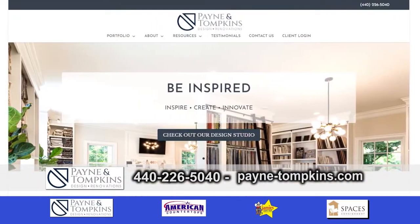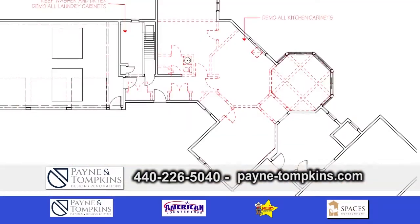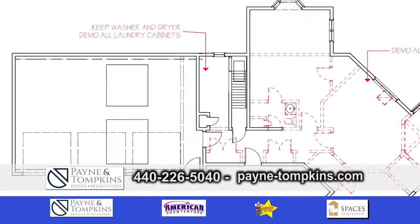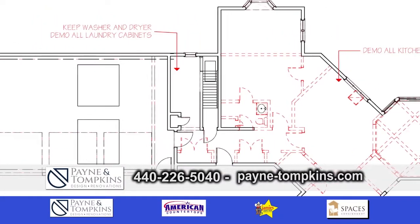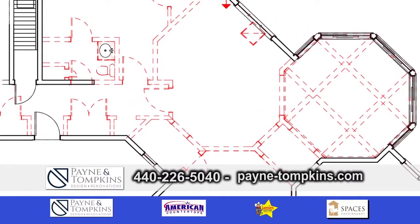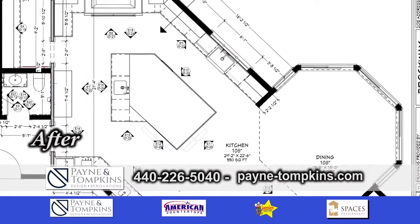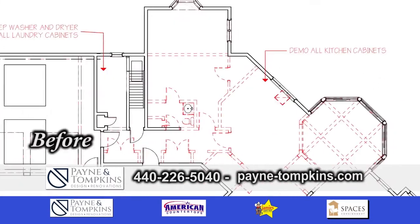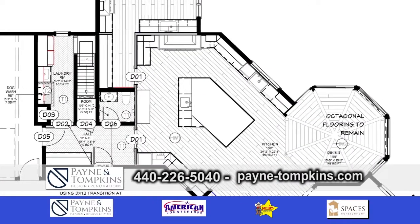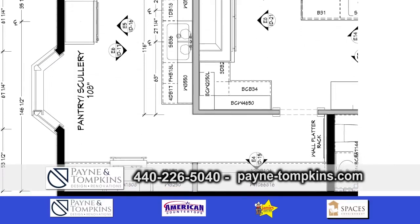So walk us through the process when we are signing on with you and wanting to remodel our project. We start with the before floor plan. In this particular case they wanted to really open up the space. All the red dotted lines are the demo lines, so we are getting rid of a lot of walls. There are a lot of load-bearing walls, so we bring in our team to make sure that we can remove those walls. They really wanted a larger open floor plan and also a scullery, which is kind of like a mess kitchen.